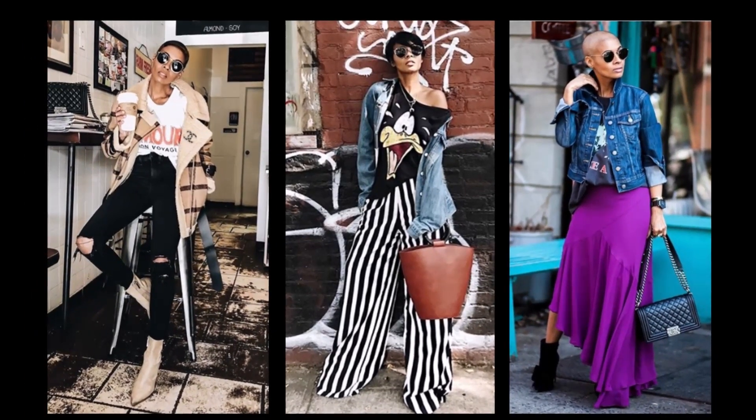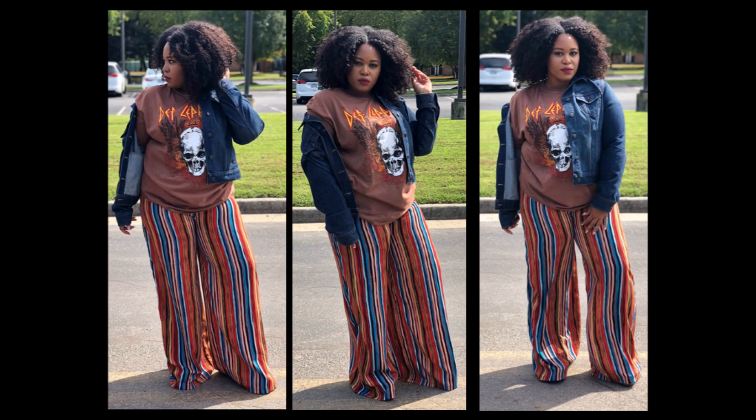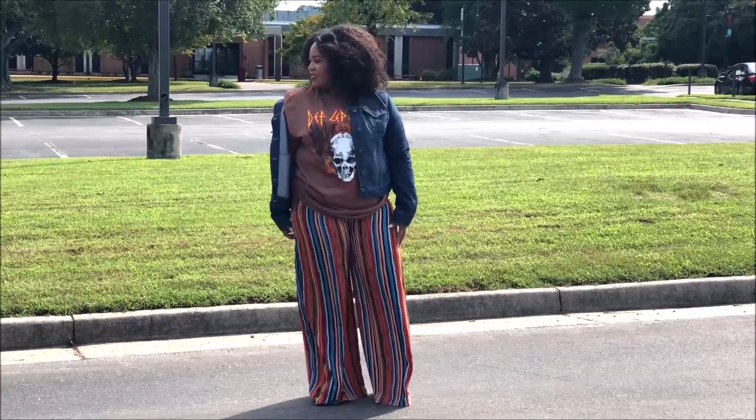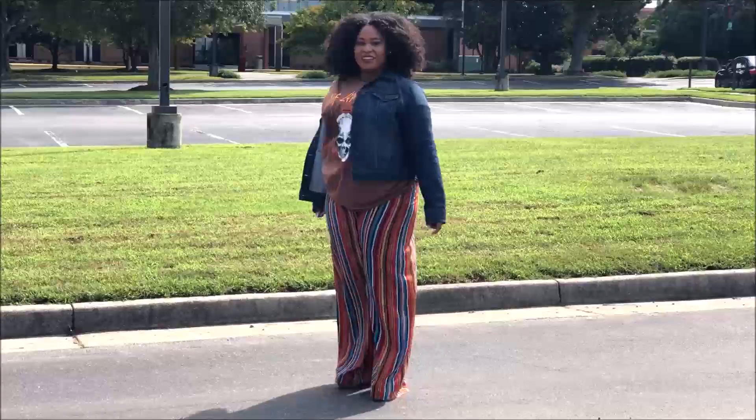I've chosen three of my favorite looks of hers to recreate with my graphic tees. The first look is the striped white wide leg pants paired with a Daffy Duck t-shirt and denim jacket. For my rendition I chose a Def Leppard t-shirt I purchased from Poshmark, my wide leg pants from Boohoo, and my favorite denim jacket from Old Navy.